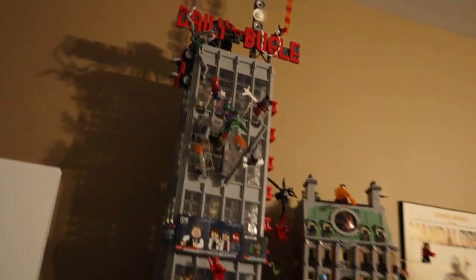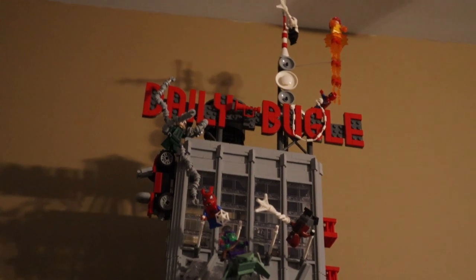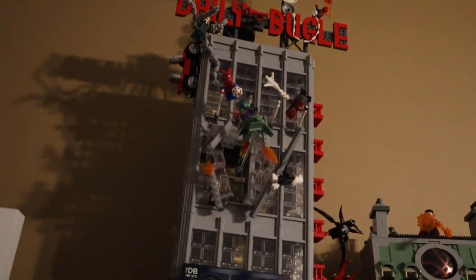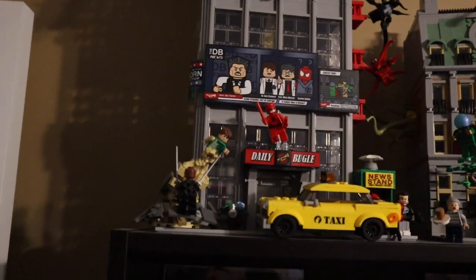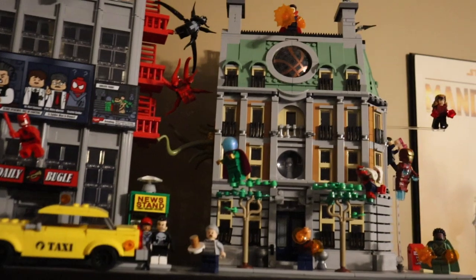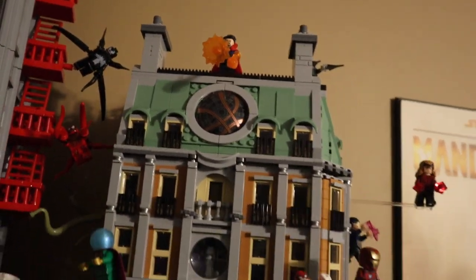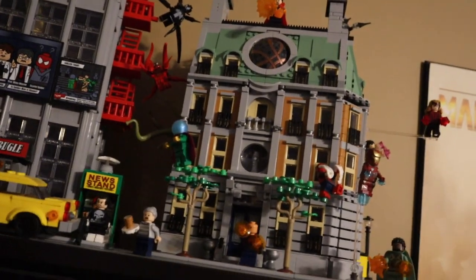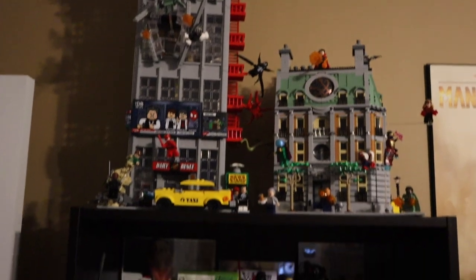Moving to the first Giganto shelf — starting at the top, we got the Daily Bugle. As you guys know, I am a Lego fan, so we got the Daily Bugle on top, fully complete, decked out with a bunch of different scenes going on. Right next to that, we do have the Sanctum Sanctorum with Doctor Strange on top — two Marvel sets in Manhattan, New York, right on top of the shelf. I think that looks dope.